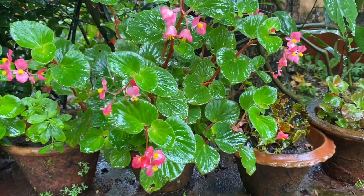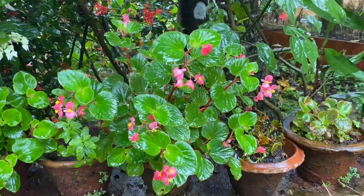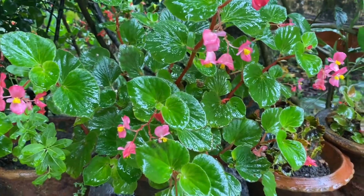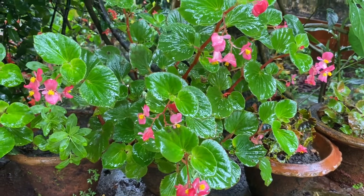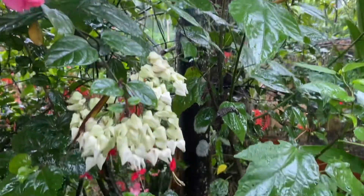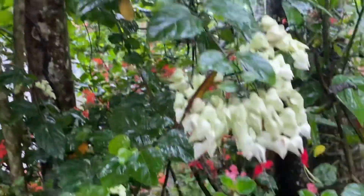The stems are very fresh and succulent, so you don't need more water — you don't have to worry about the water. When the top of the soil is dry, you can water it. This is how beautiful plants are grown in my house.